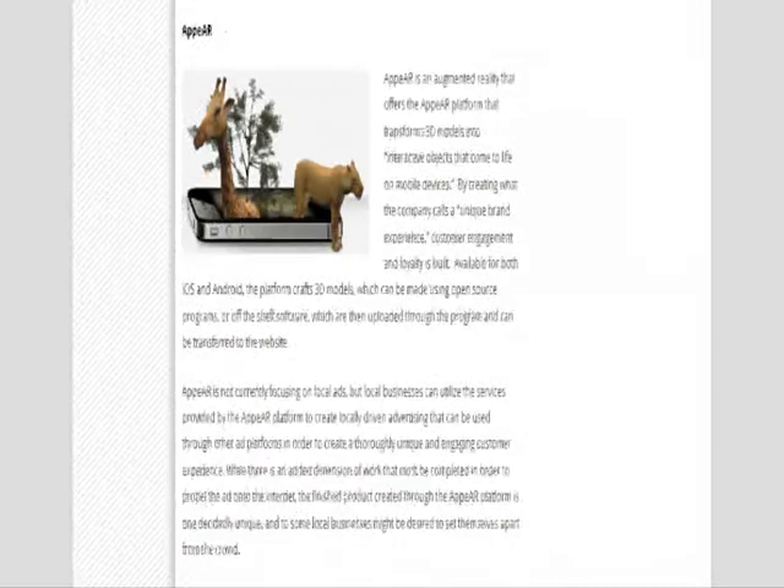The last one on the list is known as Appear. Appear basically transforms 3D models into interactive objects that come to life on mobile devices. It creates a unique brand experience allowing greater customer engagement and loyalty to build over time. There is a little bit more work involved, but if you don't mind that, it's a great way to set your local business apart from the crowd.